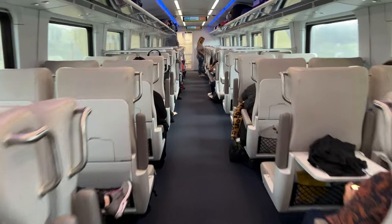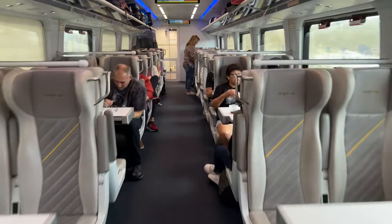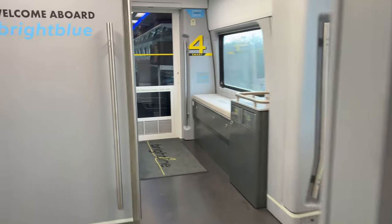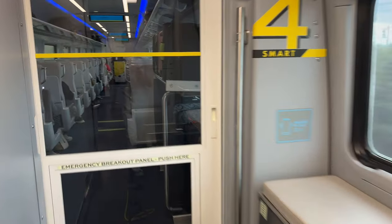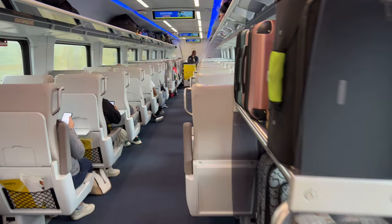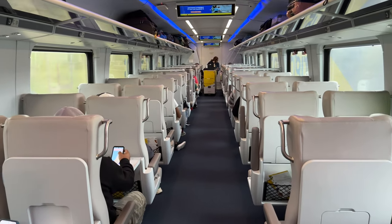Moving into the next smart class car, it's the exact same as smart class car number one. Moving through car three, there's a restroom between cars three and four. This is the last smart class car. In every car there's a luggage rack where you can store any big bags you're traveling with. That's the tour of the train.